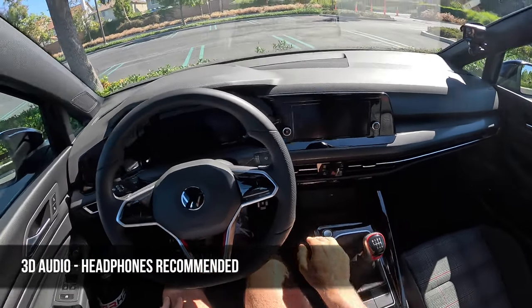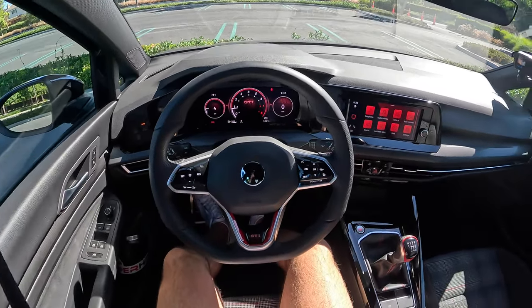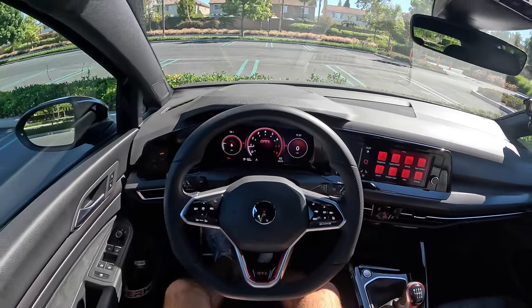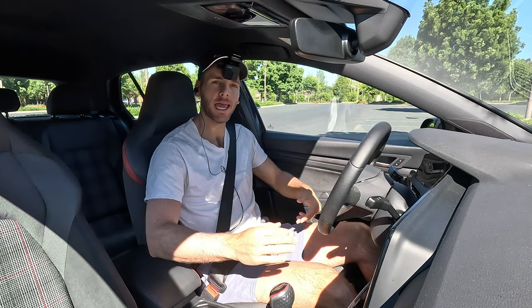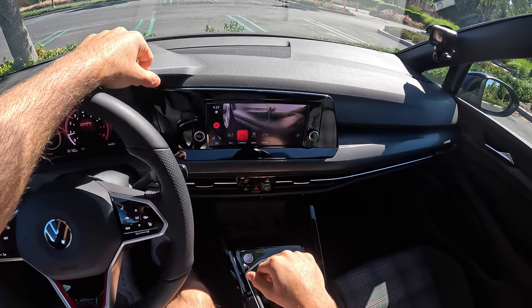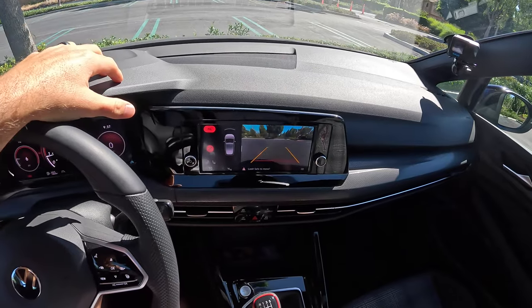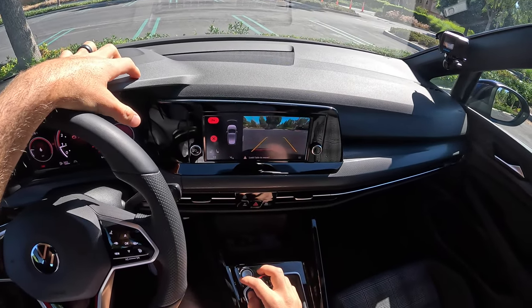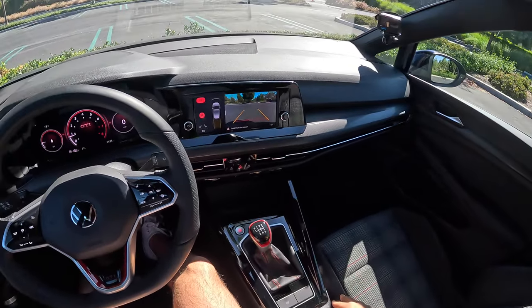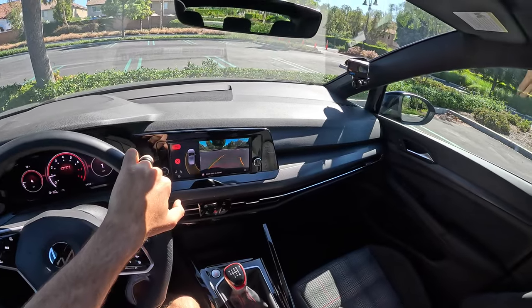Let's fire it up — a peppy start from that 2.0-liter 4-cylinder. Our drive mode is going to be comfort to start, and then push down and over to go into reverse. That brings up a high-resolution backup camera. We have parking sensors but no bird's-eye view — this is the entry spec of the GTI. Down goes the parking brake and we back out with trajectory lines, which is pretty nice.